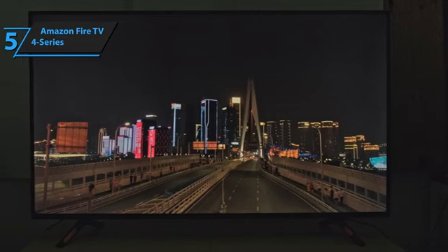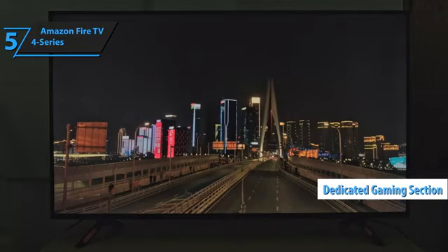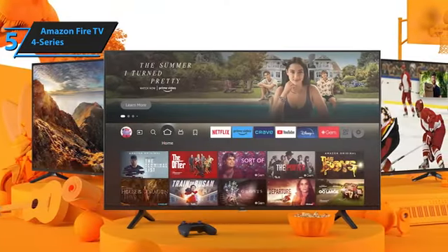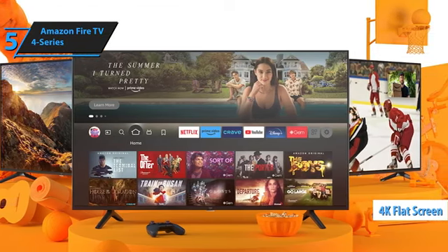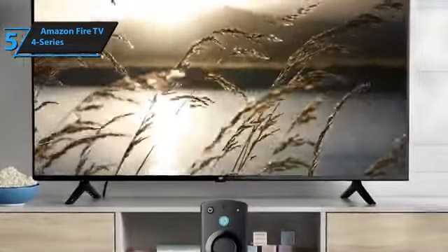The Fire TV platform includes a dedicated gaming section featuring Amazon's Luna cloud-based service. The Amazon Fire TV 4 Series features a budget-friendly 4K flat screen with pleasantly bright picture quality suitable for everyday use in well-lit rooms. It also performs well in dark environments.